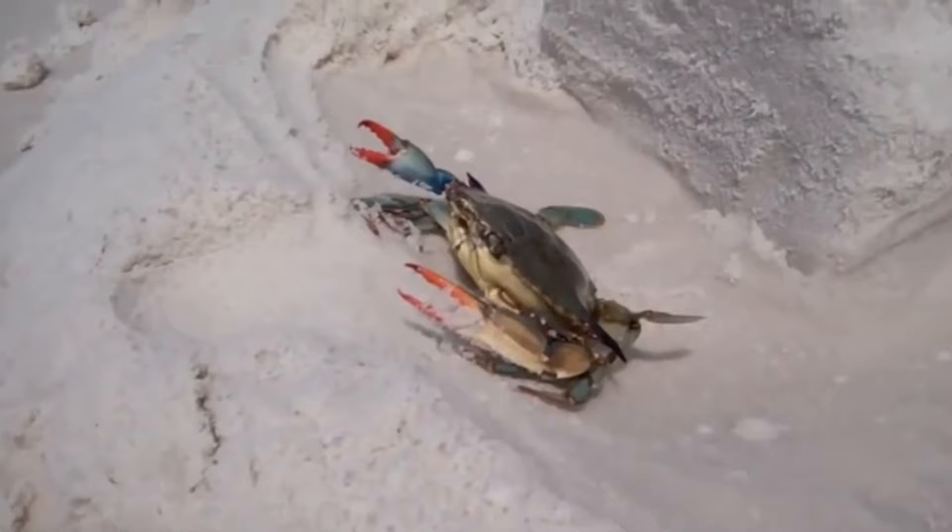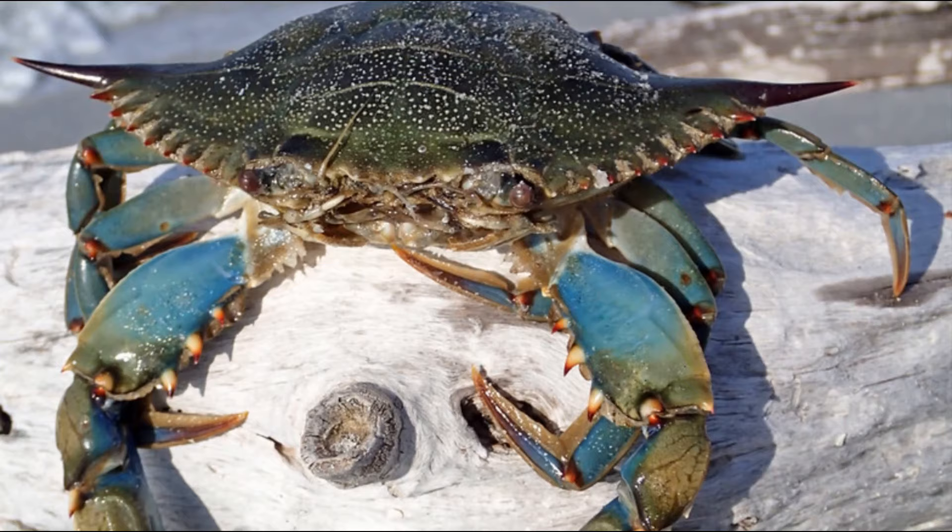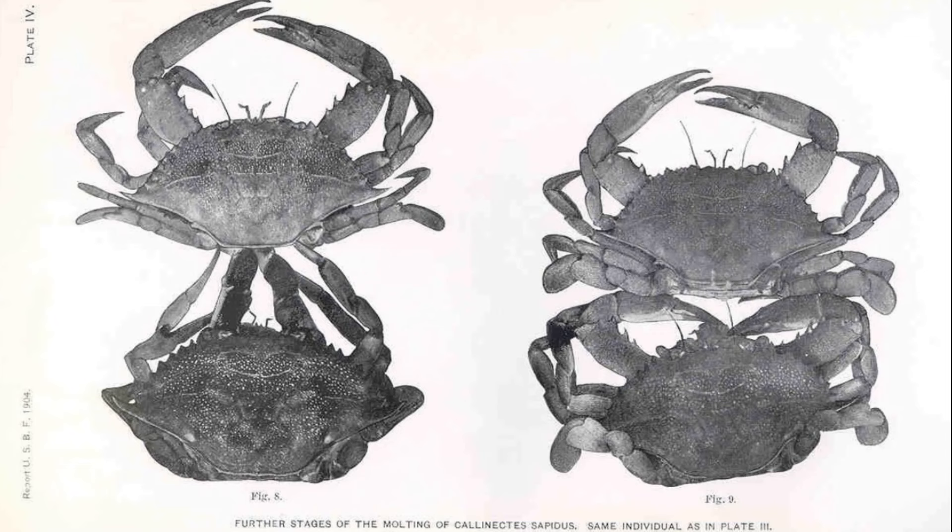They become inactive during cold temperatures. Blue crabs reach maturity in 12 to 18 months and grow more quickly in warmer water. They molt by shedding their shell as they grow, and the new shell after a molt takes a few days to harden.